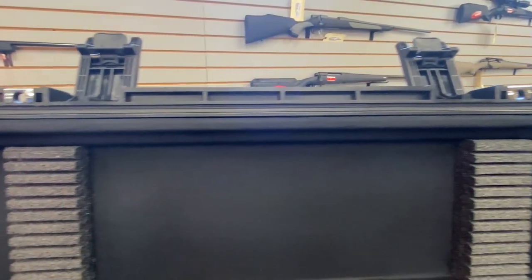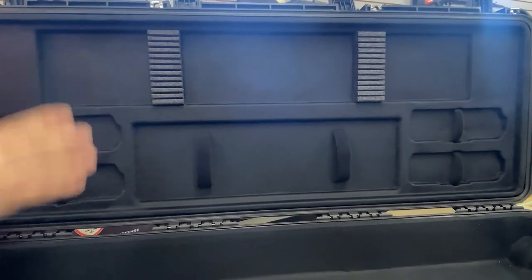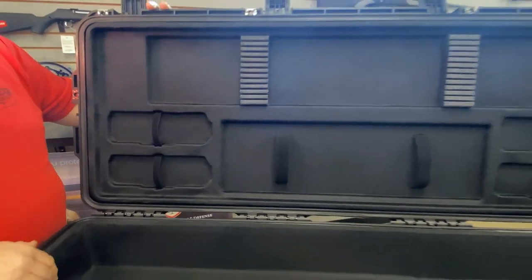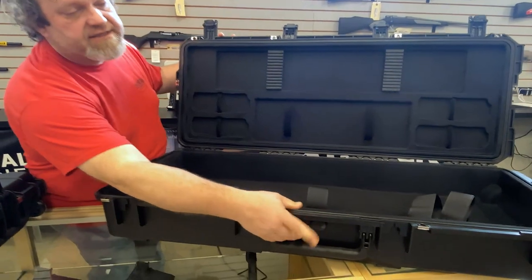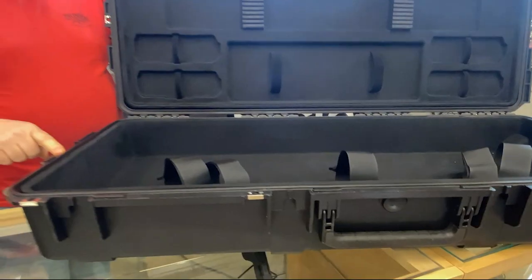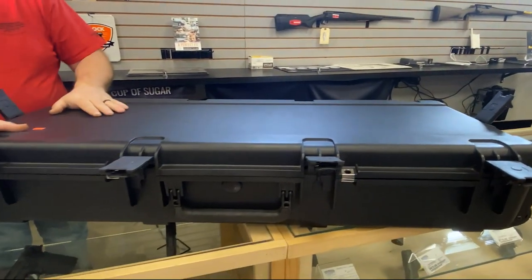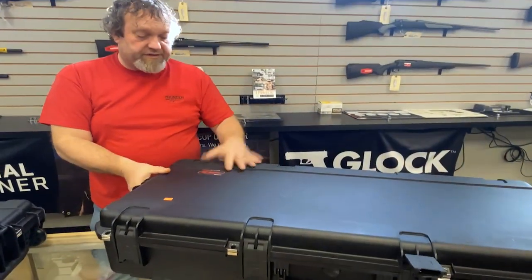They have lots of storage for your arrows, for your quiver, all your components. You can put little Plano-type boxes in them to store your broadheads and things. They're really great that way. They have TSA airlocks on them and six steel-reinforced locking points for your padlocks. They're just an incredible case.